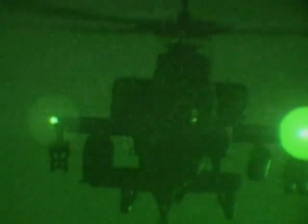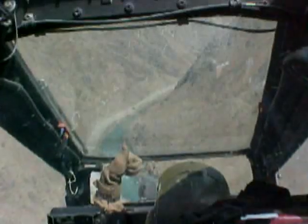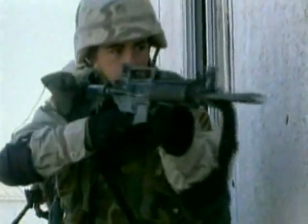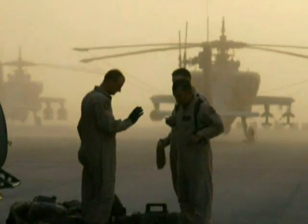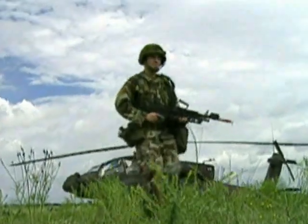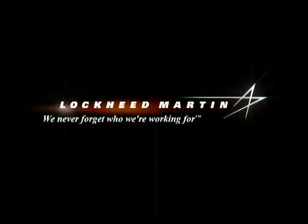Our team is committed to ensuring the combat overmatch and battlefield performance superiority of the Apache and the safety of the air crews who fly it. At Lockheed Martin Missiles and Fire Control, we never forget the importance of what we're doing or who we're doing it for.